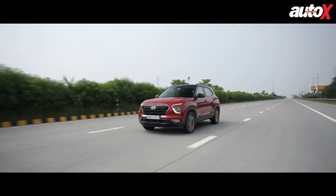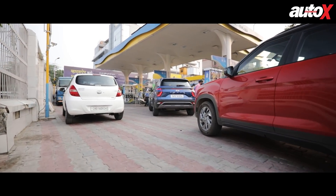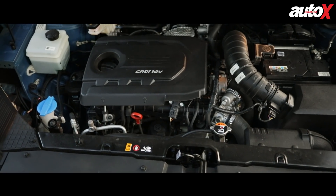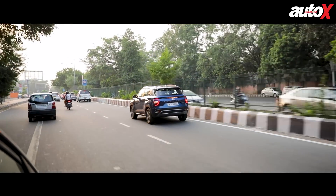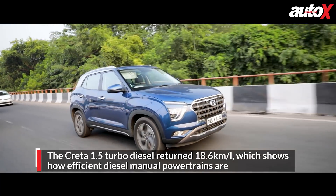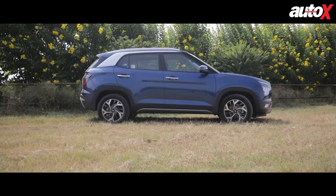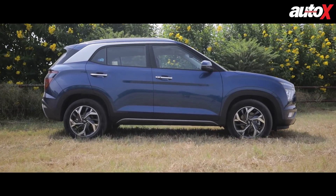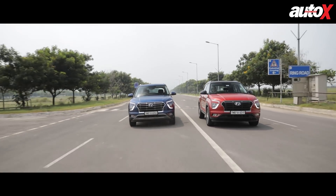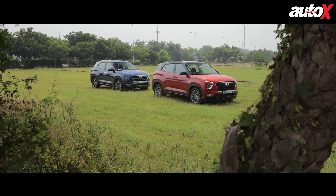We ran both the Creta petrol and diesel back-to-back during our efficiency test runs to arrive at accurate figures. Over the same 100-kilometre cycle as the Creta petrol, the Creta diesel manual returned 18.62 kilometres per litre — roughly the real-world figure for a diesel manual mid-size SUV. A diesel manual car is considerably more efficient than a new-age turbo petrol automatic. In the case of the two Cretas tested, you will end up saving nearly ₹23,000 annually on fuel bills by driving the Creta diesel, if you cover 12,000 kilometres annually.